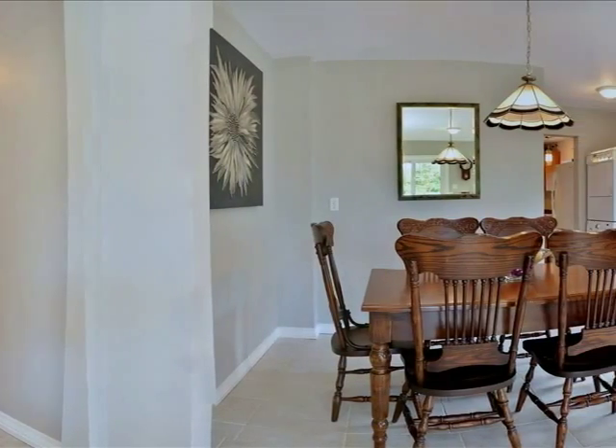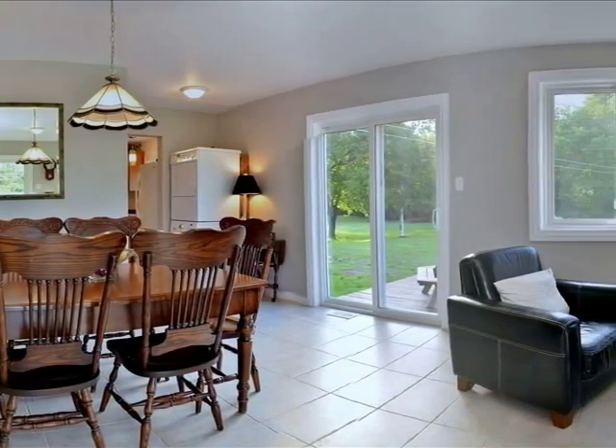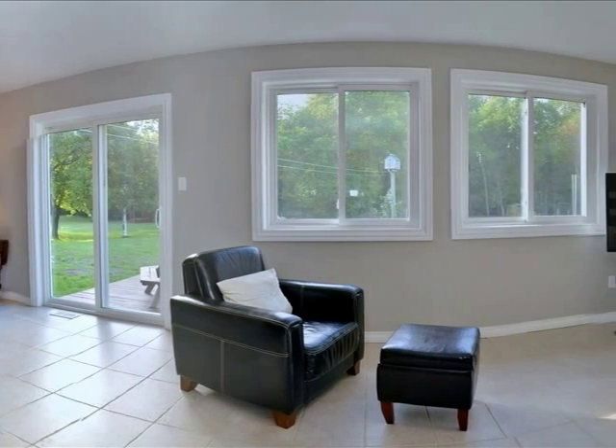Walk out from the living room to a covered 16 by 10 foot deck. You'll find a second deck off of the dining room.